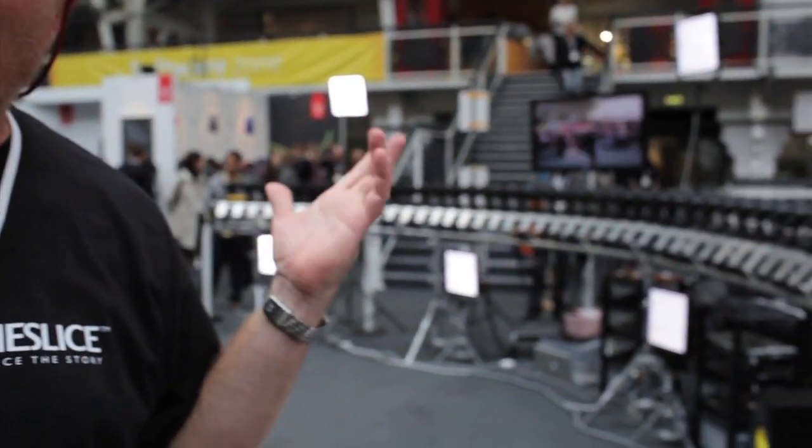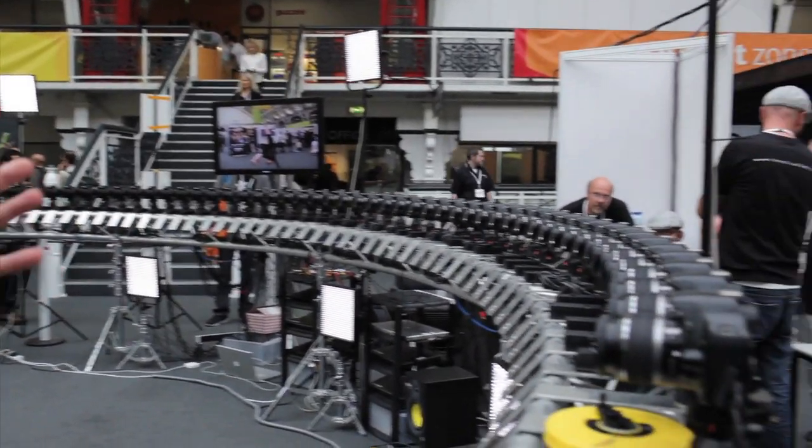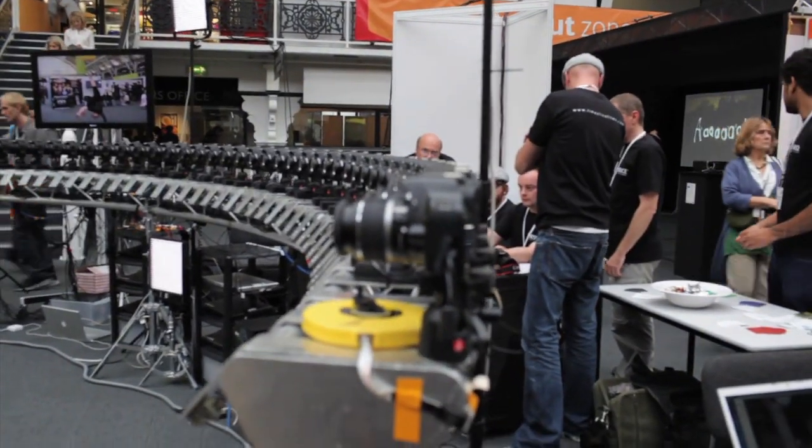What we've got here is our new live-to-air rig. Basically we can get time-slice sequences on air within a few seconds. This is the first time we've actually aimed at the live broadcast market with this effect.